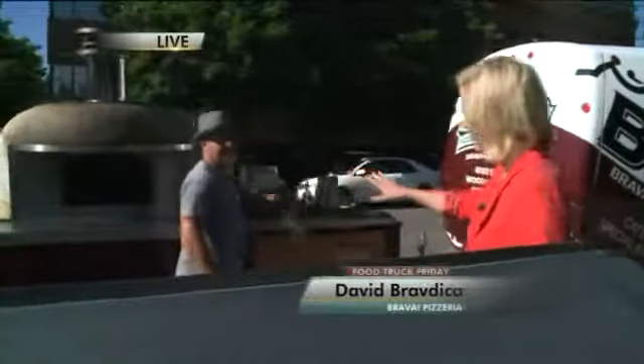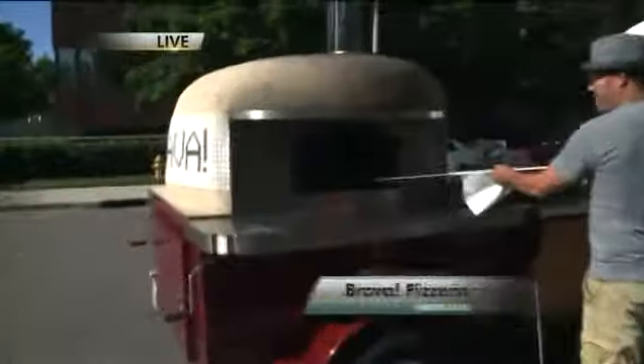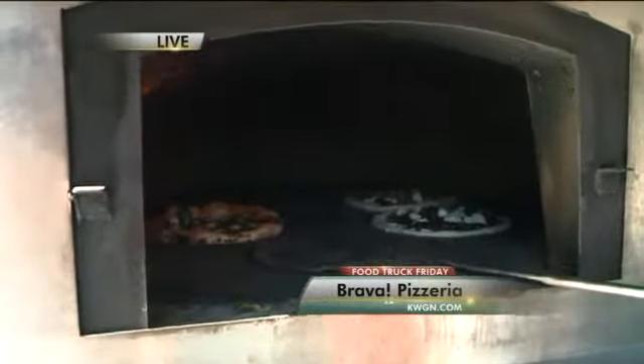We're here with David and Thomas. Check this out — instead of having a food truck, they just pull this amazing wood-fired oven. It gets up to 800 degrees, and it's got a nice one cooking in there right now.